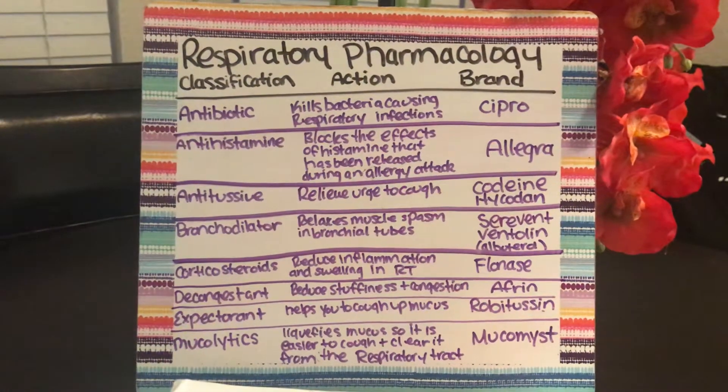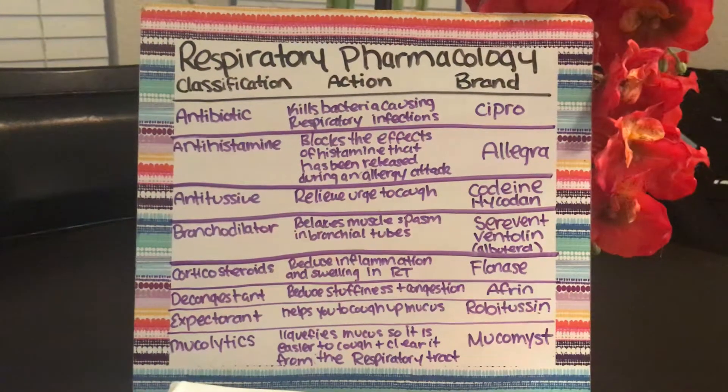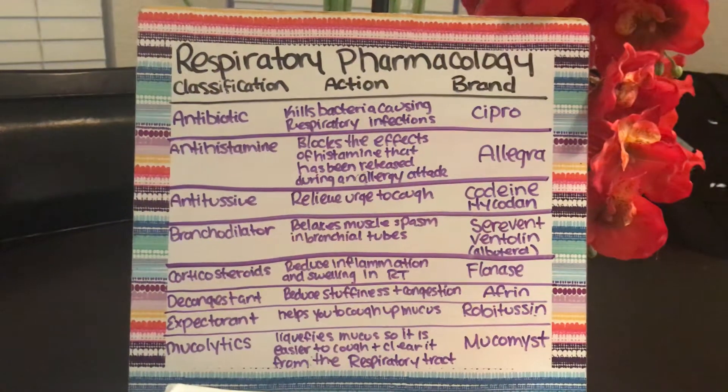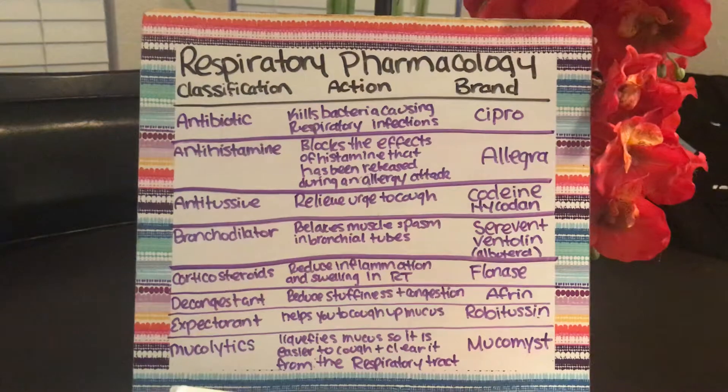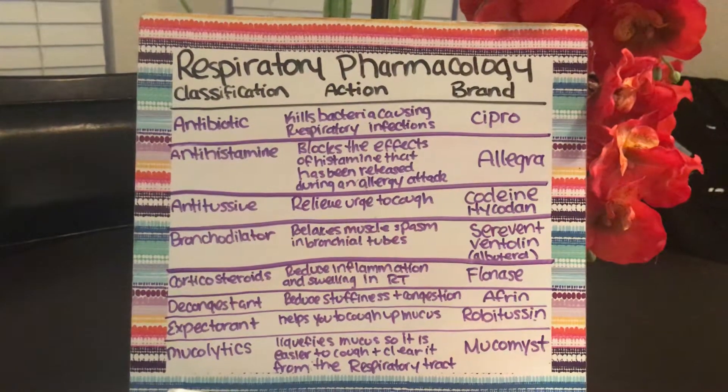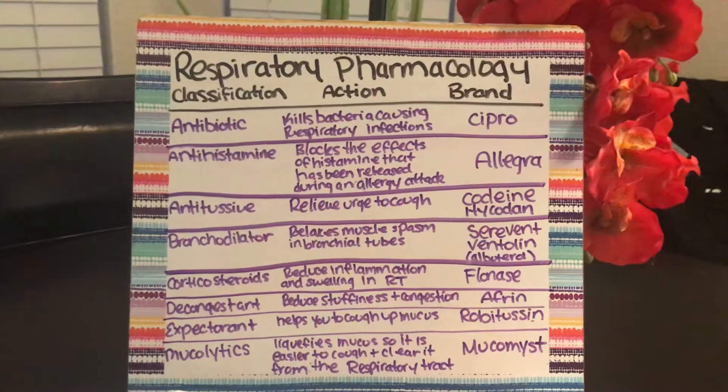You have expectorants, which help you to cough up mucus, and that's Robitussin. Then you have mucolytics, which are going to liquefy or thin out the mucus so it is easier to cough it up and clear it from the respiratory tract.